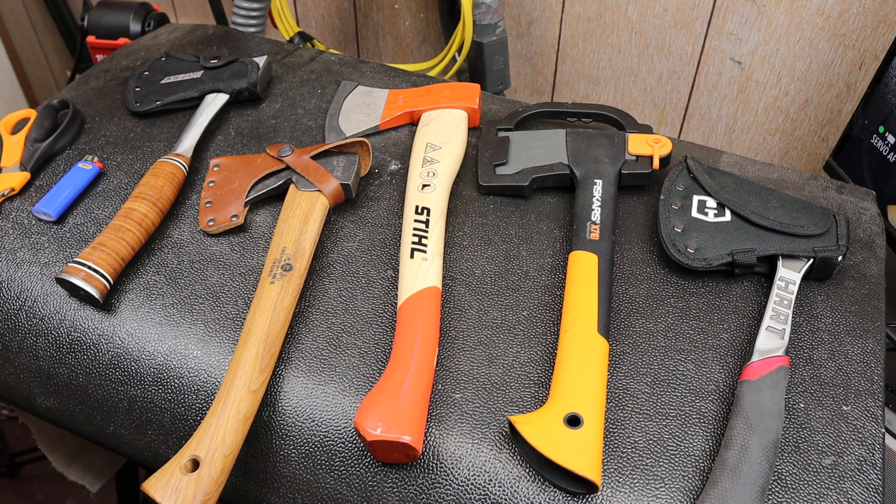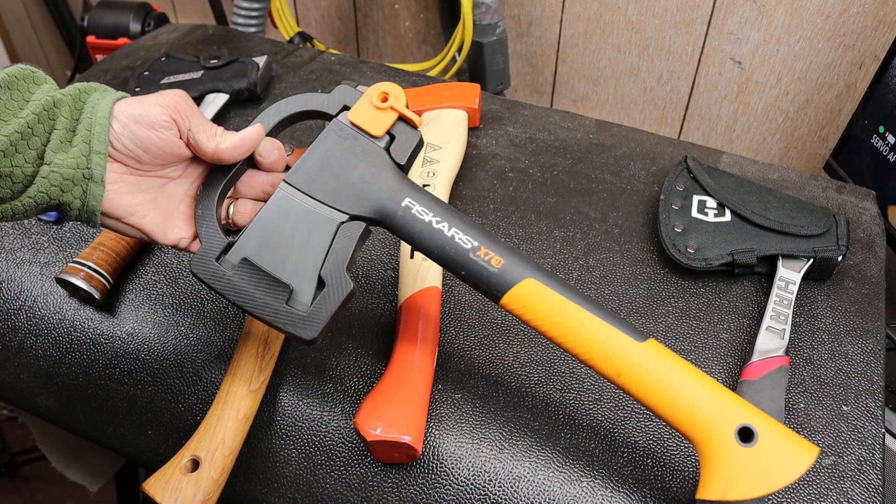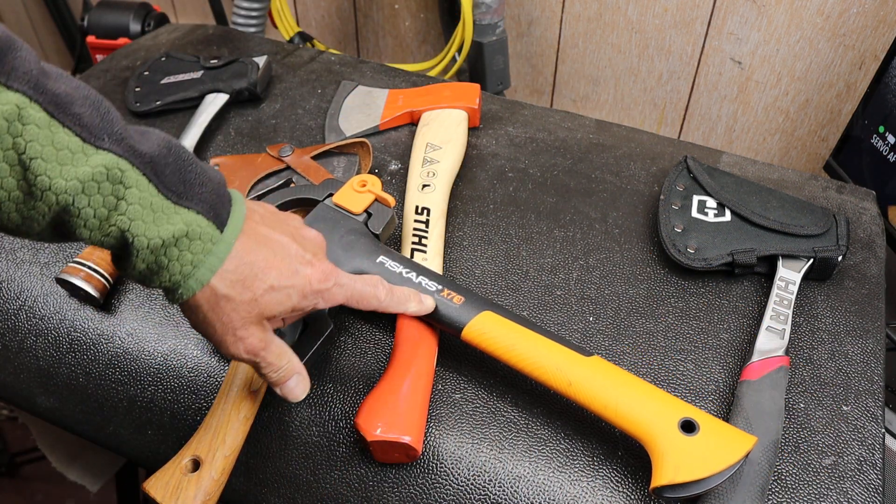Howdy folks, Doc here with Last Best Tool. And today I want to highlight the Fiskars hatchet — this is the X7 hatchet.